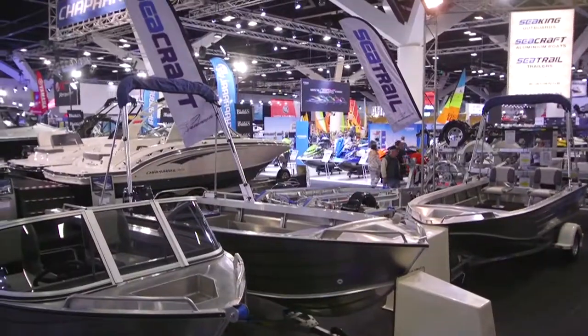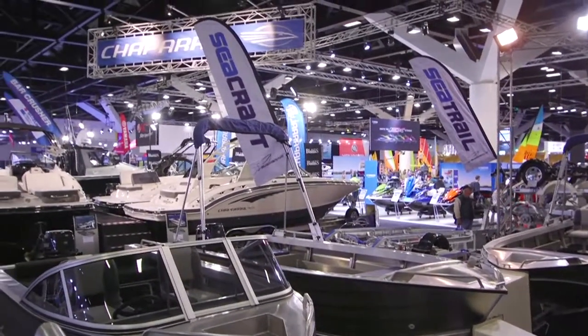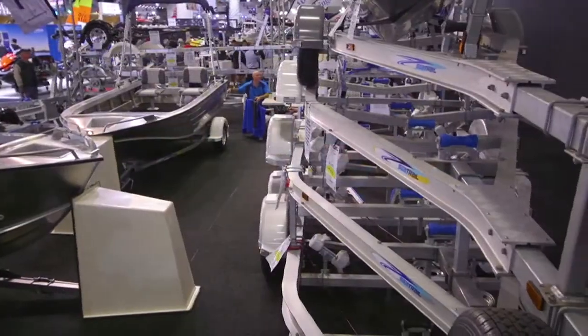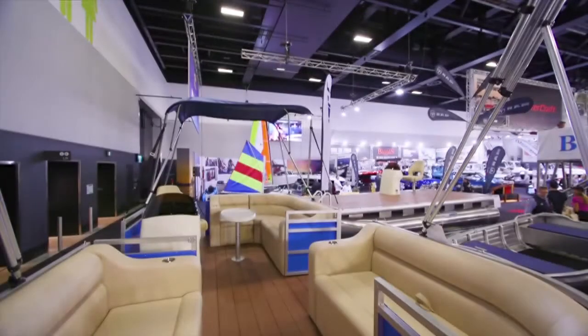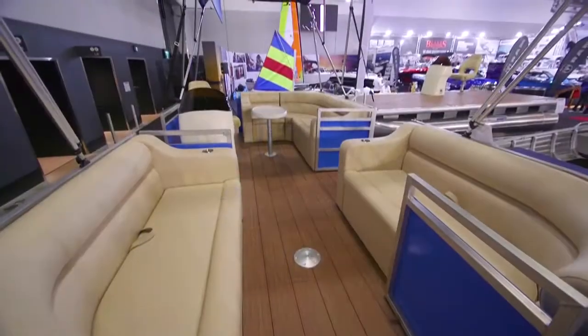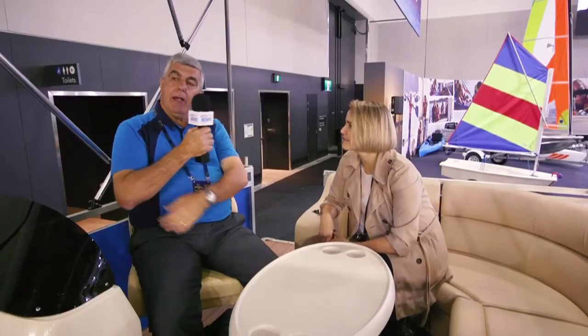This is actually called the Party 580. It's for 10 people, and it's an easy way for families and groups to get out on the water. It's motor powered — normally you have like a 50 horsepower motor. It's around the $30,000 range, so it's not bad. It's got a deck on the front for a barbecue.